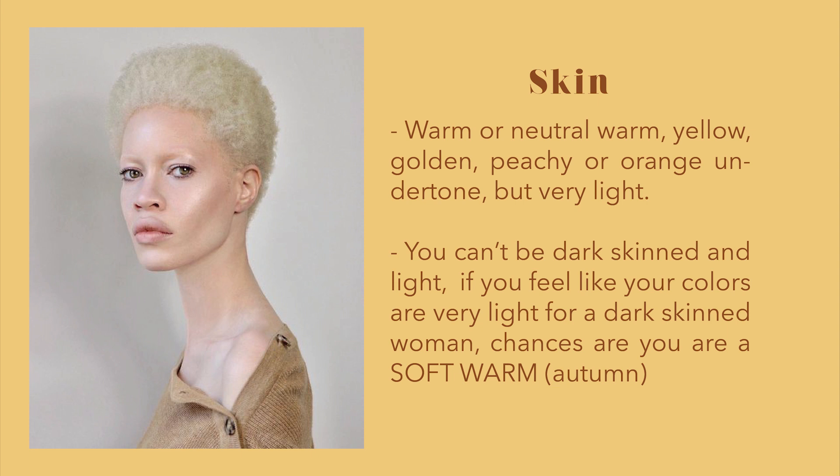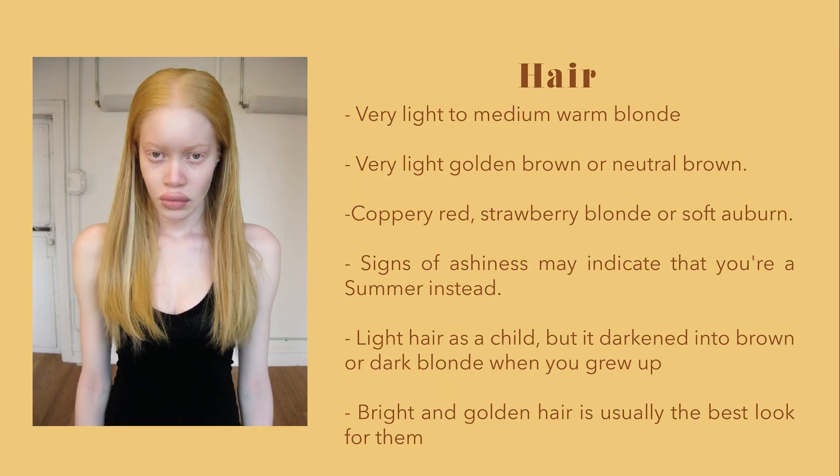If you feel like your colors are very light for a dark-skinned woman, chances are you are soft warm autumn. Your hair is very light and bright — light to dark warm blonde or light brown, with soft shades of red, and maybe even natural red or yellow highlights. If you feel like your hair might be a little ashy, you may be a light cool summer instead. If you had light hair as a child but it darkened into light brown or dark blonde when you grew up, it's very likely you are this type.